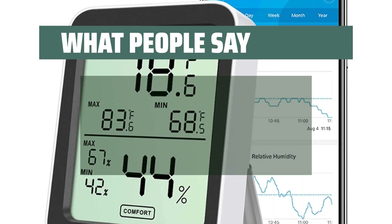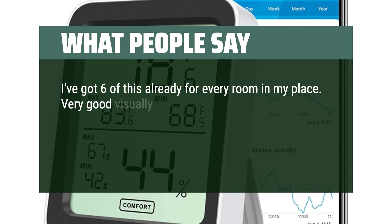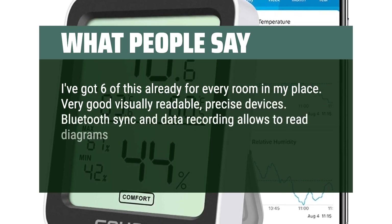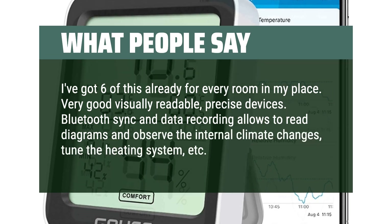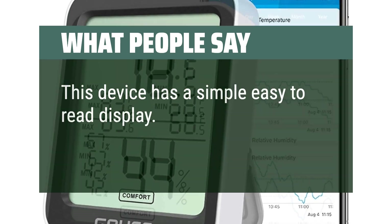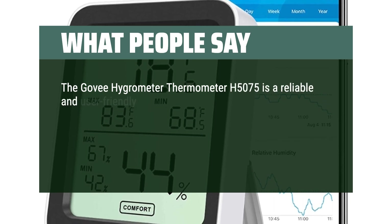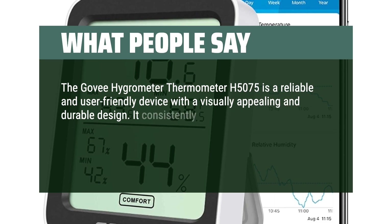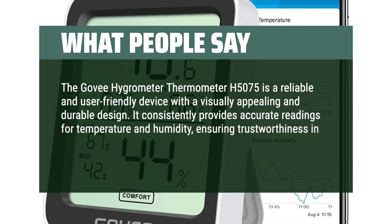What people say: I've got 6 of these already for every room in my place. Very good visually readable, precise devices. Bluetooth sync and data recording allows you to read diagrams and observe the internal climate changes, tune the heating system, etc. This device has a simple easy-to-read display. The Govee Hygrometer Thermometer H5075 is a reliable and user-friendly device with a visually appealing and durable design. It consistently provides accurate readings for temperature and humidity, ensuring trustworthiness in environmental monitoring.